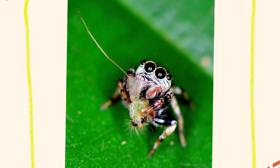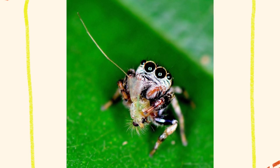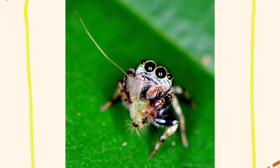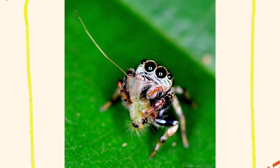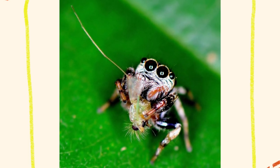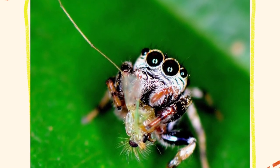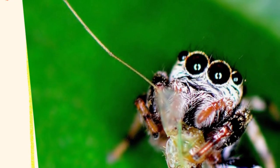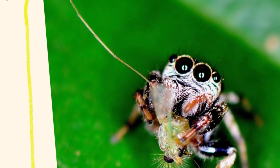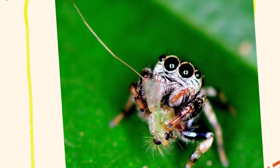Jumping spiders are found worldwide, inhabiting a wide range of environments, including forests, grasslands, deserts, and even human dwellings. They are highly adaptable, which contributes to their extensive distribution. Many species prefer sunny, open spaces where they can actively hunt, but some are comfortable in shaded areas or even indoors. They often construct silken retreats in leaves, under bark, or in crevices. These retreats serve as safe resting spots, molting chambers, or places to lay eggs, and are primarily for protection rather than capturing prey.